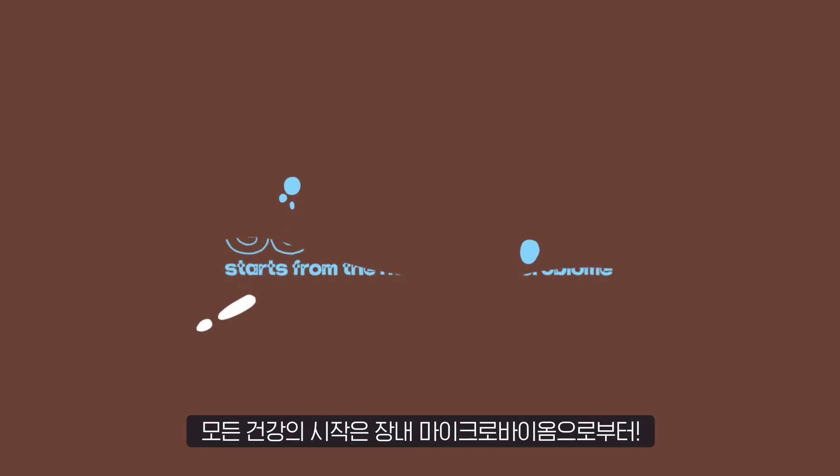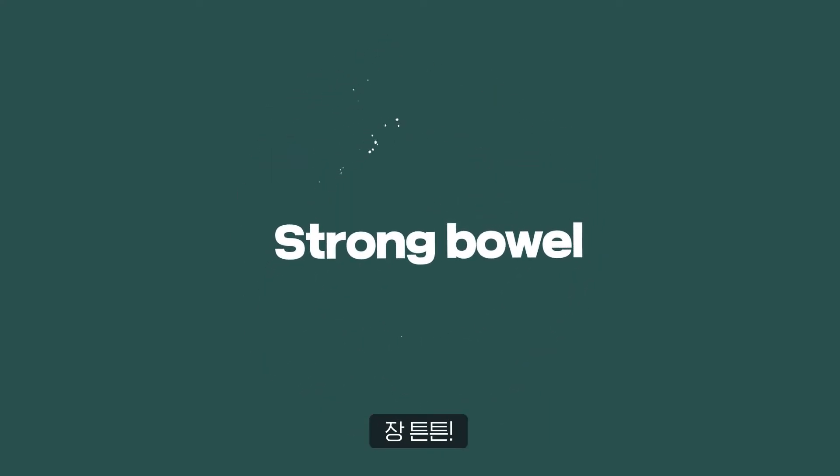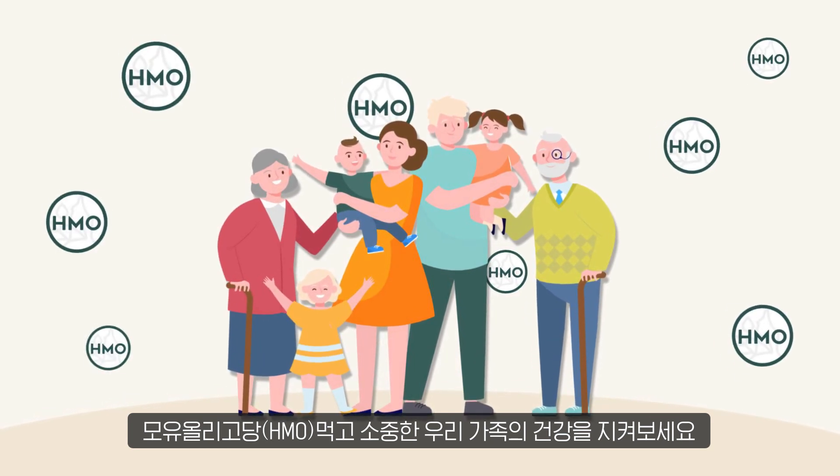Good health starts from a healthy gut microbiome. Strong intestines, solid immune system, powerful brain functions. Take care of your family's health with HMO.